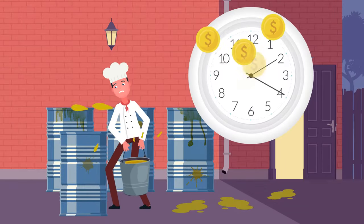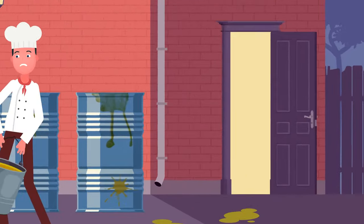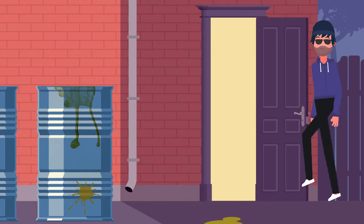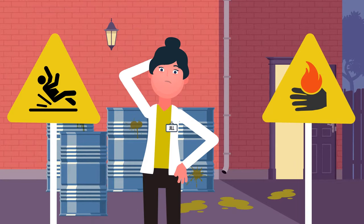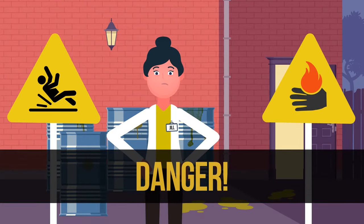Valuable time is spent hauling oil out the back door, leaving your kitchen at risk to intrusions or even robbery. And don't even mention the possibility of slipping, falling, and burns that put your employees and customers in danger.